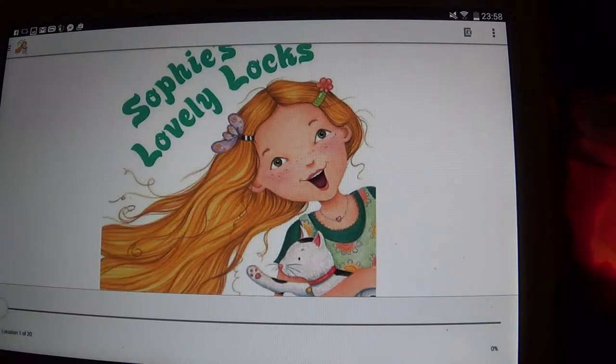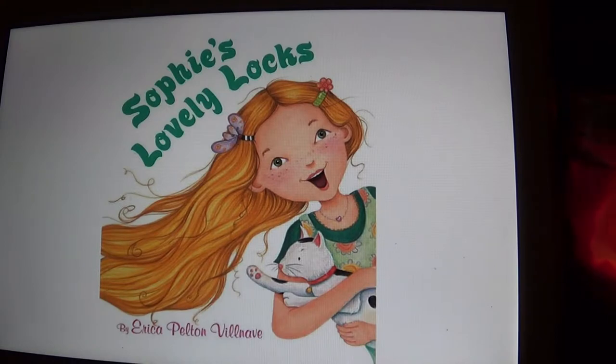Hi kids, it's Nana, and tonight I'm reading a story. This is called Sophie's Lovely Locks by Erica Pelton Vilnav.